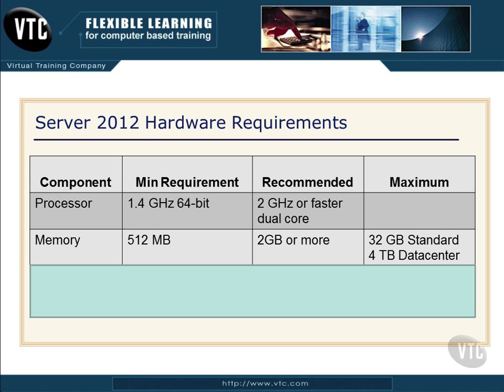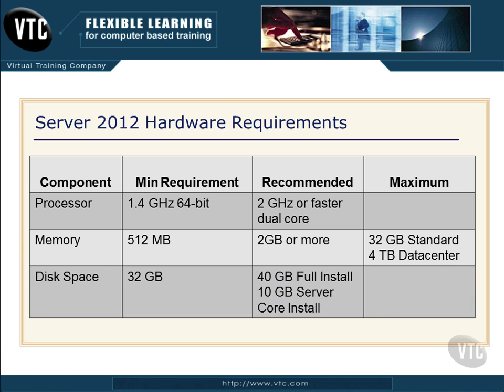And then the maximum — watch for this, you could see this on the exam. If you're running Windows Server 2012 Standard, 32 GB of RAM is the max. And if you're running Datacenter, it's 4 TB of RAM. Then for disk space, the minimum requirement to install and get it running is 32 GB. Microsoft recommends 40 GB for a full install and 10 GB for a server-core install.